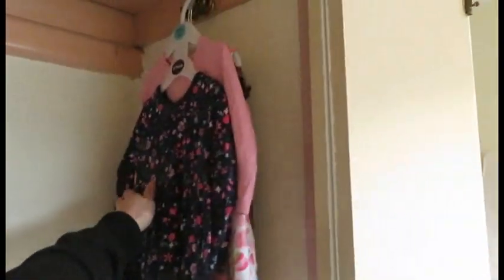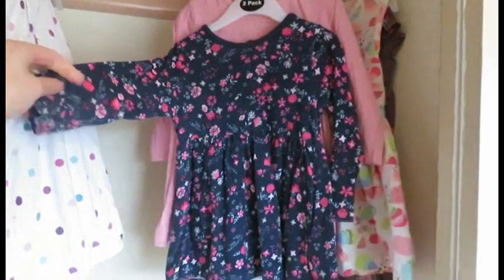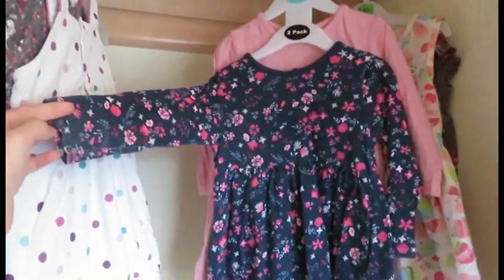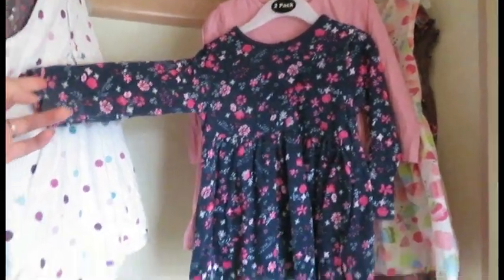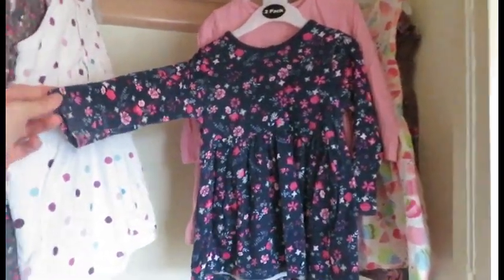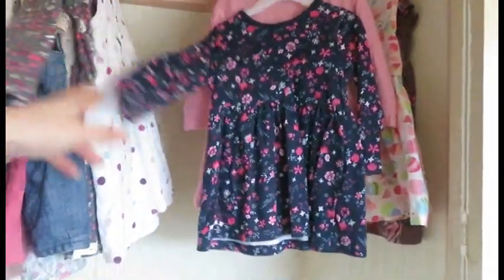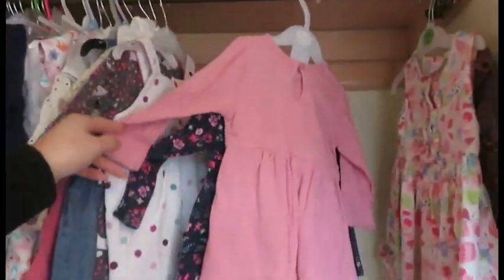These two came from Primark. I only really liked this one; I didn't really like the pink one, but it came as a two-pack. They cost me £6 for the pair — it came with this one and this pink one. But I'm not really a fan of the pink one, if I'm honest.